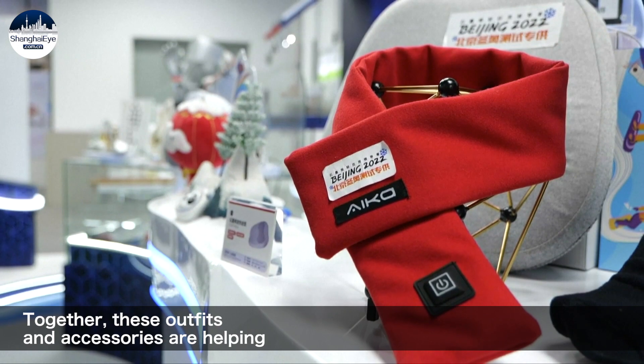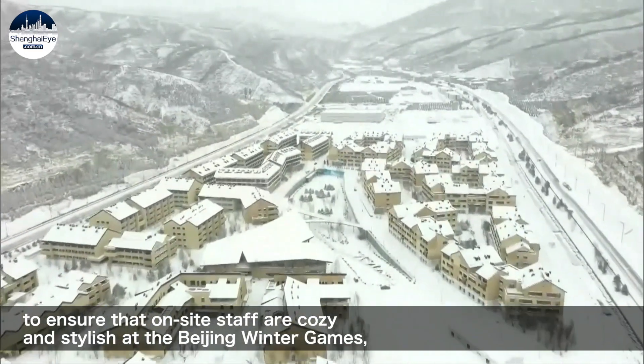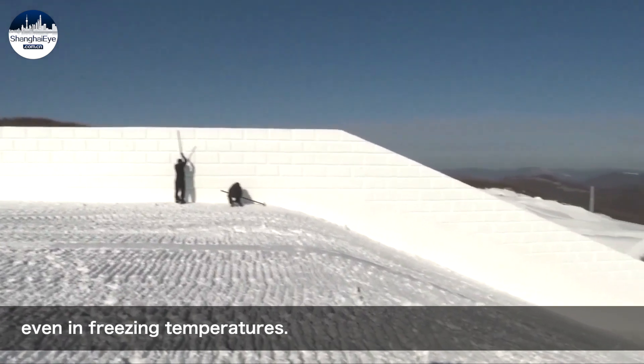Together, these outfits and accessories are helping to ensure that on-site staff are cozy and stylish at the Beijing Winter Games, even in freezing temperatures.